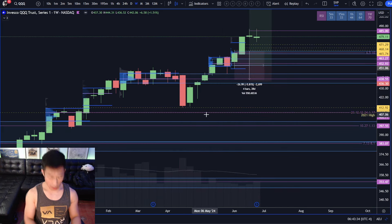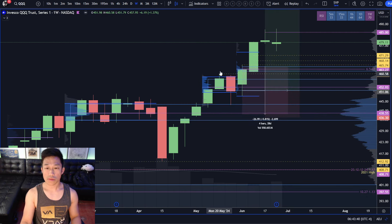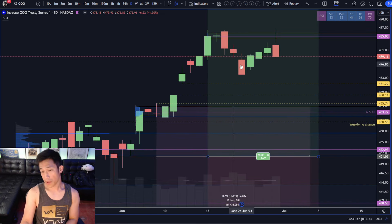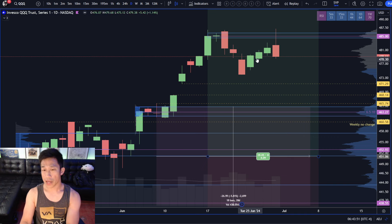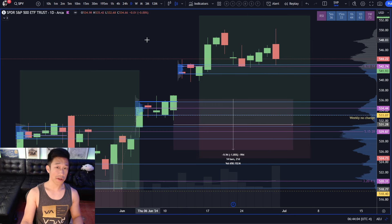We should also mark up the weekly change level. The buyers actually have space for a higher low to be set over 473.82. Now that you've seen a test of the range highs that didn't see follow through, you should expect the sellers to try to test the lows of the range — pretty much just like what happened with SPY. You test the high of the range, you don't see follow through, so they try to test the lows of the range. That's just how markets work, that's how balance works.